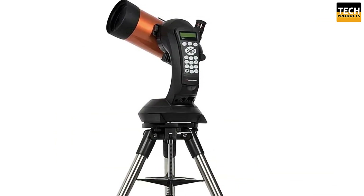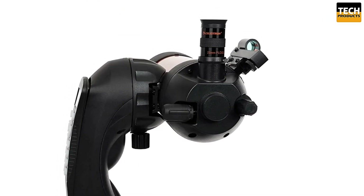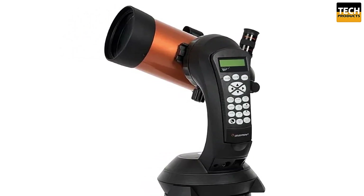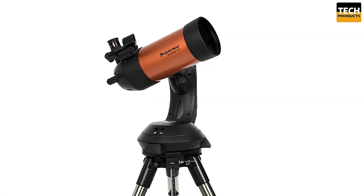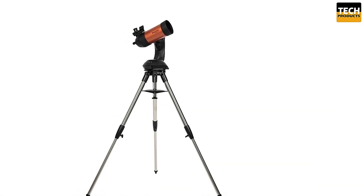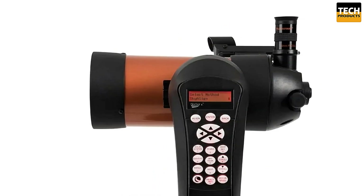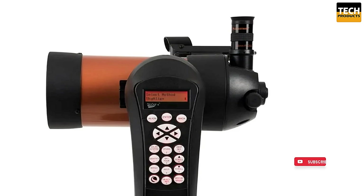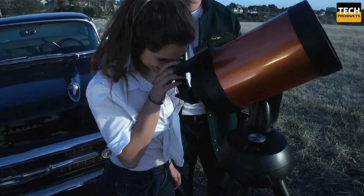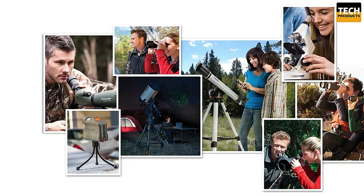Setting up the NexStar 4SE is quick and easy with its quick-release fork arm mount, optical tube, and accessory train — no tools required. The sturdy computerized alt-azimuth mount gives you precise control, while the internal battery compartment helps prevent cord wrap during use. The mount is ultra-durable, supporting the telescope's weight and ensuring smooth, accurate movement while tracking objects in the sky. One standout feature is its proven NexStar computer-controlled technology — with a database of nearly 40,000 objects, you can easily find and explore planets, stars, and deep sky wonders. The SkyAlign system makes it simple to align the telescope using just three bright celestial objects, no complicated steps required.